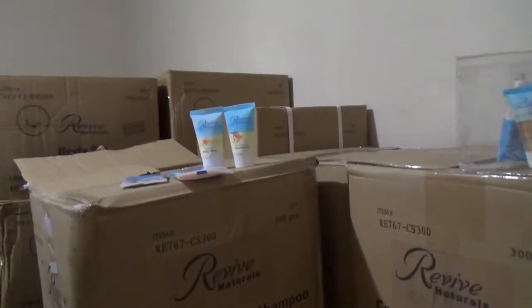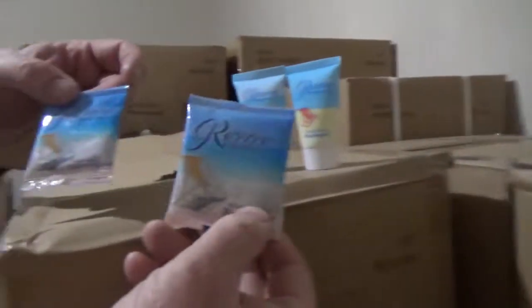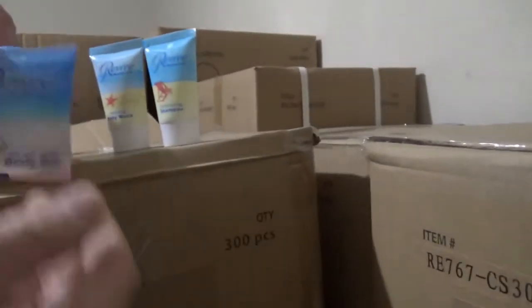This is our soap room. We'll start with our Revive, which is our most popular line. We have two different size soap bars — a 0.75 and a 1.5. This is a conditioning shampoo and a body wash. We have different scents with the other styles of soap. We also carry Oasis and mouthwash.